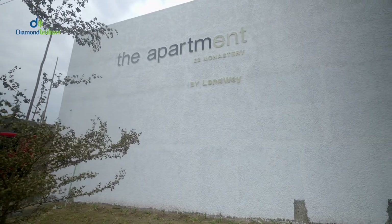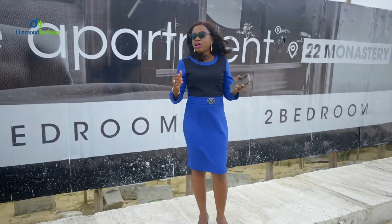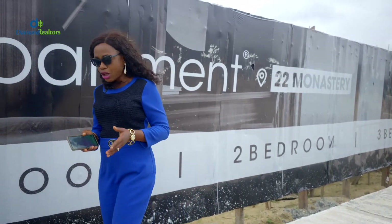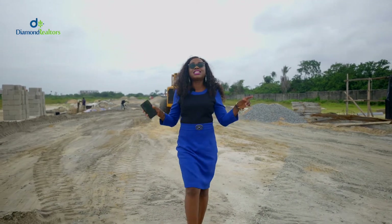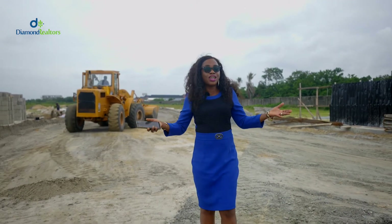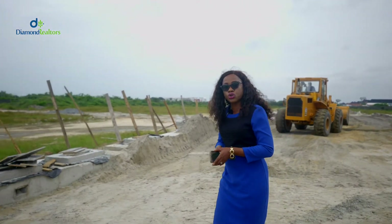Welcome back to the apartment. Now from experience, one of the major fears that most investors have about investing in off-plan properties is the fear that the developers will not deliver in terms of quality. You have absolutely nothing to worry about because this developer delivers quality and on time too. As you can see, work has already commenced on this estate and in no time, apartments will be delivered to their owners.